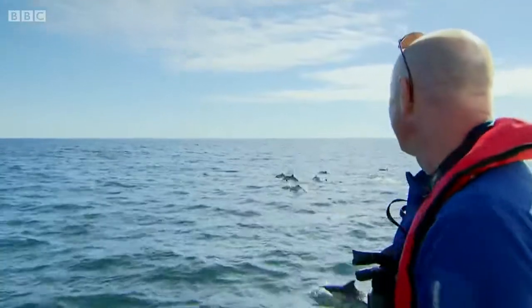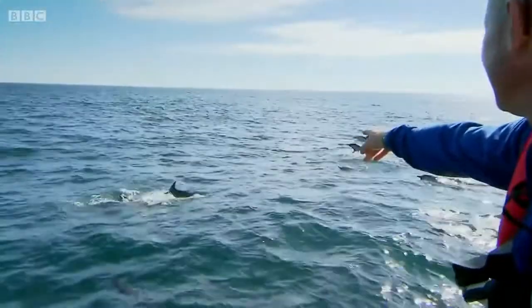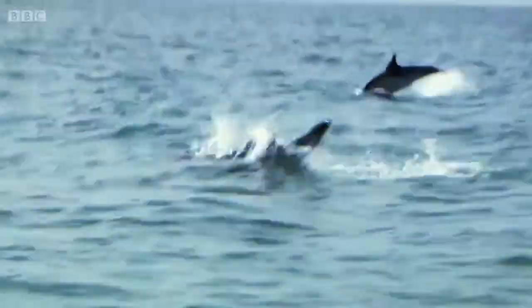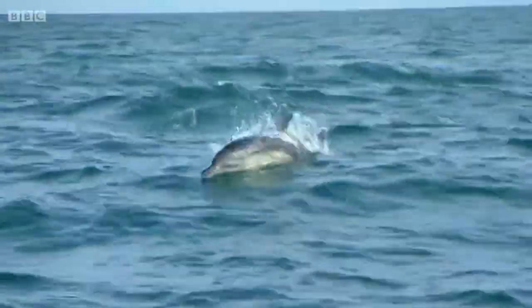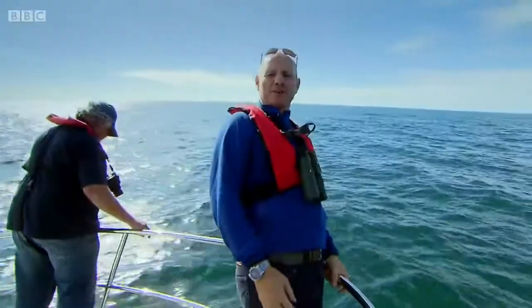Look at the number of dolphins coming here! Look at this! 60, 70, 80, 90 — just in this one area. The water is thick with dolphins! Everywhere I look, a dolphin's fin just pops into view. We have hit the super pod!